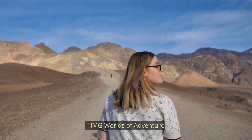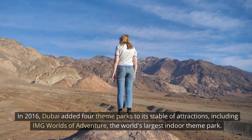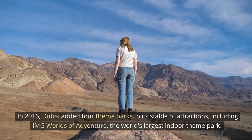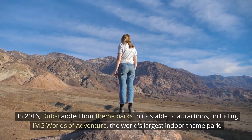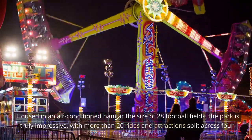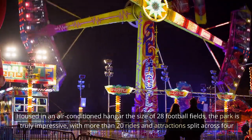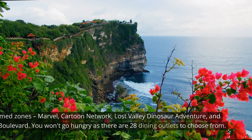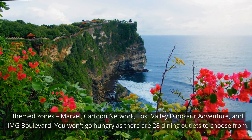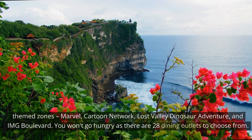IMG Worlds of Adventure. In 2016, Dubai added four theme parks to its stable of attractions, including IMG Worlds of Adventure, the world's largest indoor theme park. Housed in an air-conditioned hangar the size of 28 football fields, the park is truly impressive, with more than 20 rides and attractions split across four theme zones: Marvel, Cartoon Network, Lost Valley Dinosaur Adventure, and IMG Boulevard. You won't go hungry as there are 28 dining outlets to choose from.